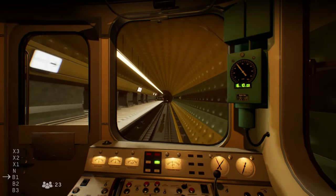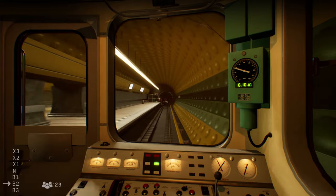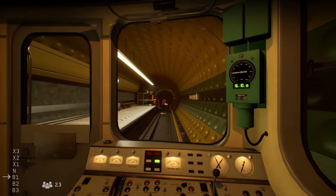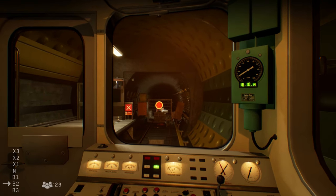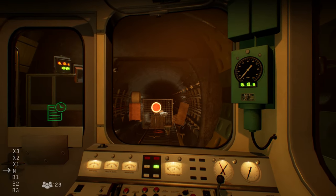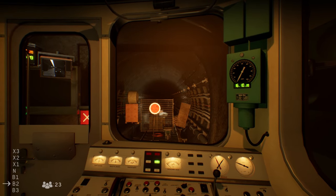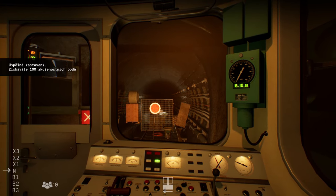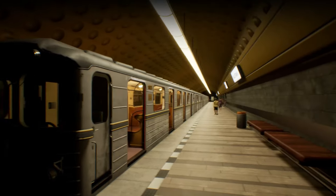The historical train will appear here occasionally. Malostranska — the final station. So here we're going to turn off the cabin, because the tunnel ends here for now.